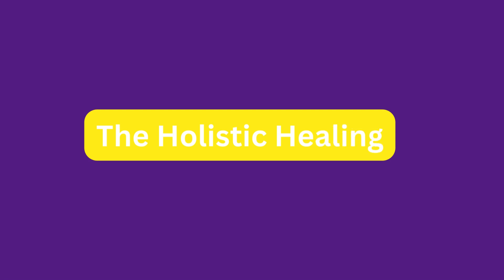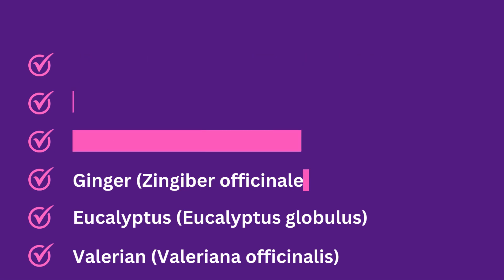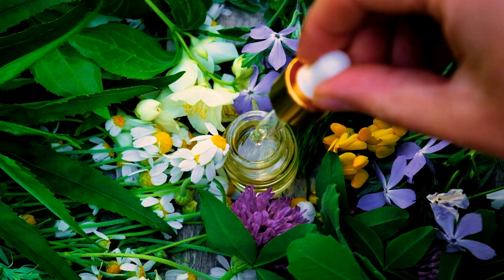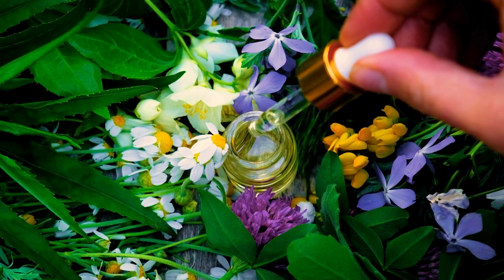The holistic healing approach. Why is this so important? Let's consider headaches as an example. Instead of just relieving the pain, herbalists aim to eliminate the underlying causes. Herbs used for headache relief include feverfew (Tanacetum parthenium), peppermint (Mentha piperita), lavender (Lavandula angustifolia), ginger (Zingiber officinale), eucalyptus (Eucalyptus globulus), and valerian (Valeriana officinalis). Herbs are carefully selected to address the root issues, making it a more comprehensive and effective way of healing.